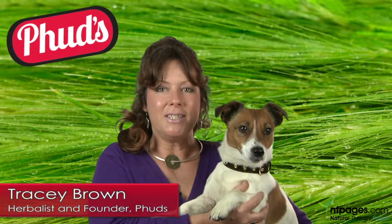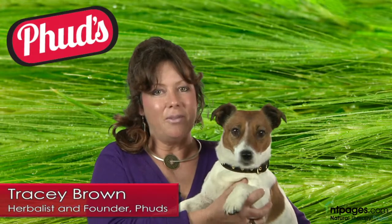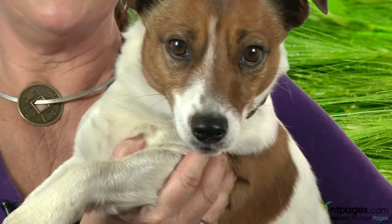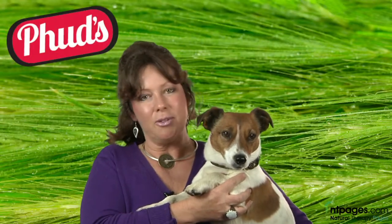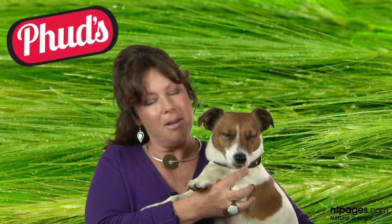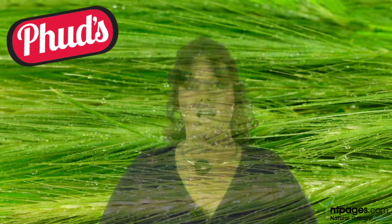Hi, I'm Tracey Brown from FUDS and this is Little Man. He's my fur kid, one of five. Little Man was brought up on FUDS and all our natural products and as you can see he's a happy and healthy little dog. Over 11 years ago I studied naturopathy with a focus on herbals. My experience as a naturopath and my absolute love for animals led me to form the product FUDS.